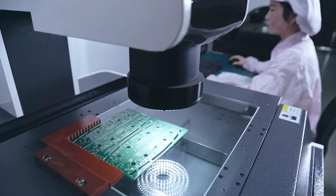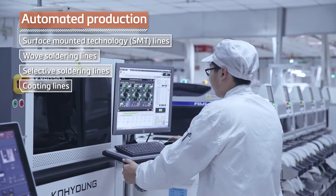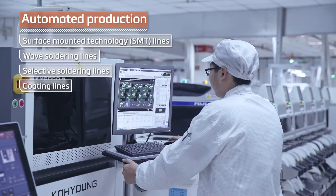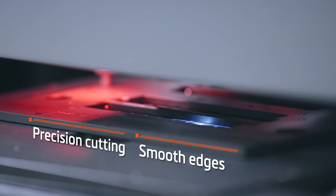Our automated production equipment, including surface mount technology, wave soldering, selective soldering and coating production lines, shortens the production cycle, increases efficiency and eliminates errors. Mio's precision PCB laser cutting machine helps ensure smooth edges.